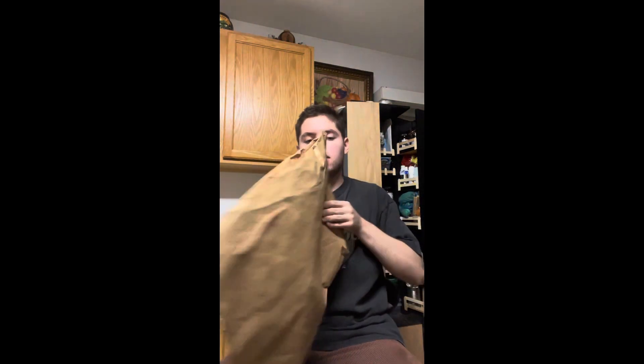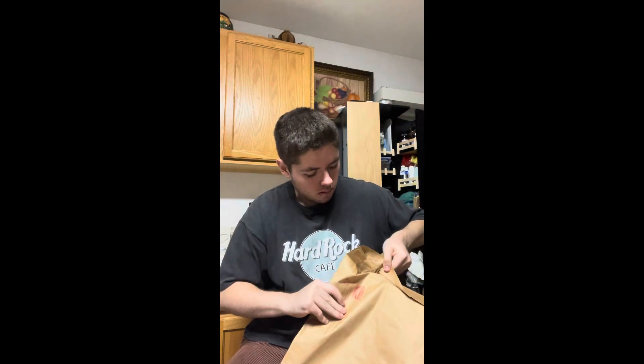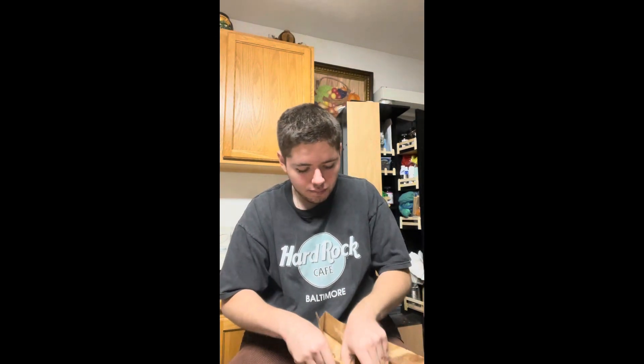First thing we have is from Levi's. This is what the package looks like. So I never really buy brand new Levi's jeans just because I thrift a lot, and I prefer the older Levi's. But let's see what I picked up.